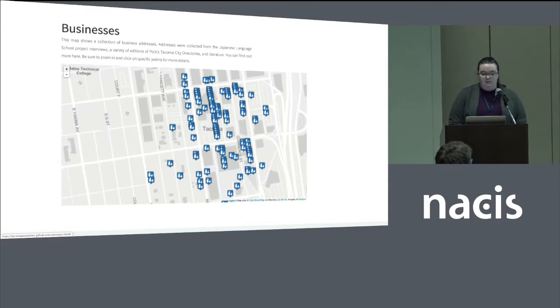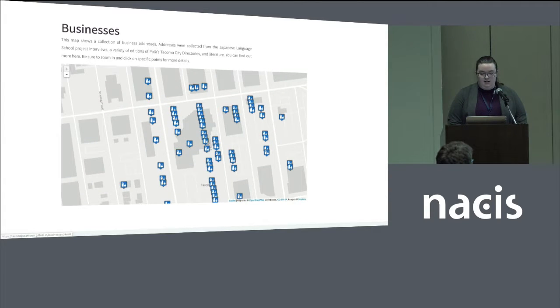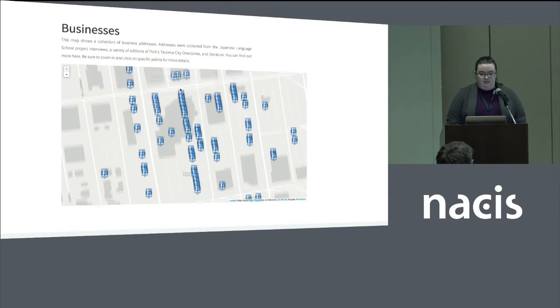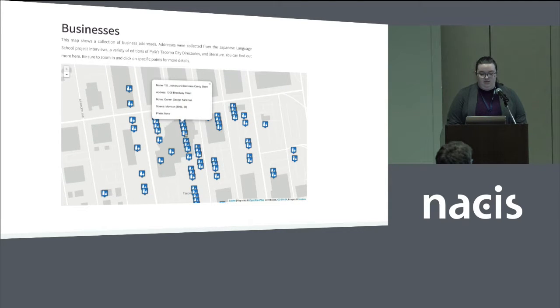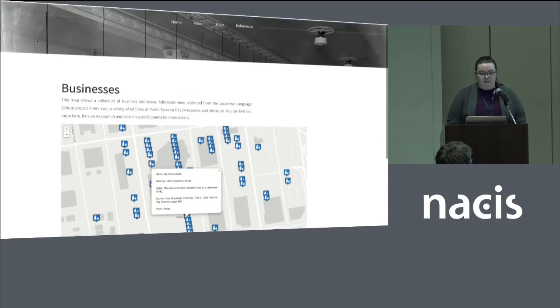The community was most dense right where we are on Broadway and Market. This map shows just businesses — here's Hotel Murano — and each one of these represents a business that was owned or run by a Japanese family.